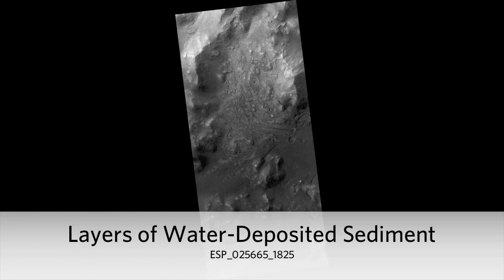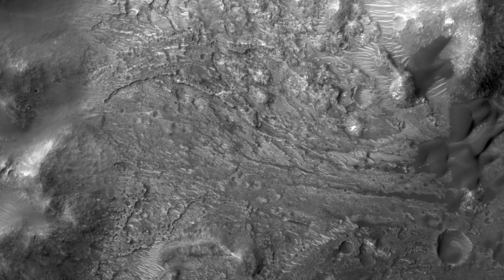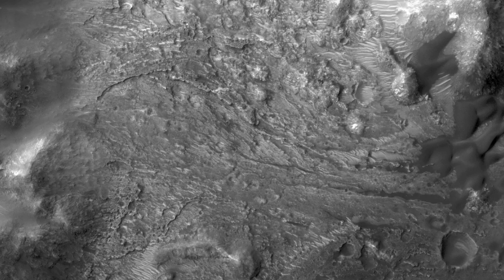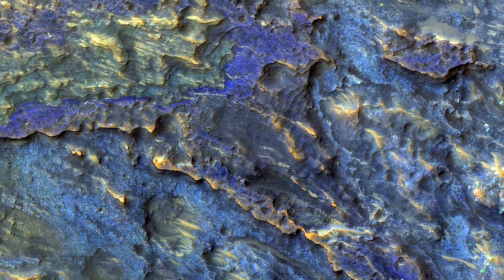Layers of water-deposited sediment. This image covers part of the floor of a large ancient impact crater, near the western rim. Close-up images show layer deposits, many with distinct colors. The colors are enhanced or exaggerated.